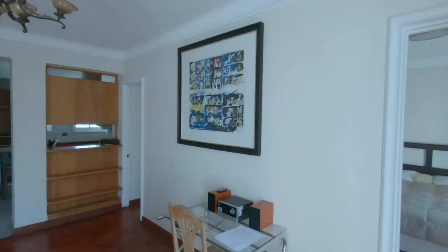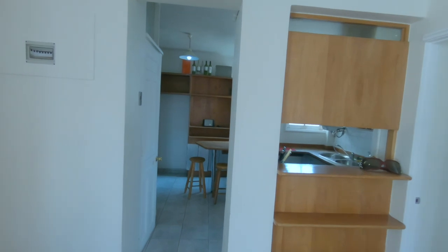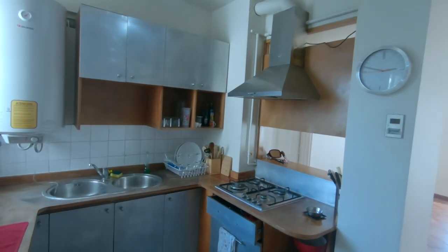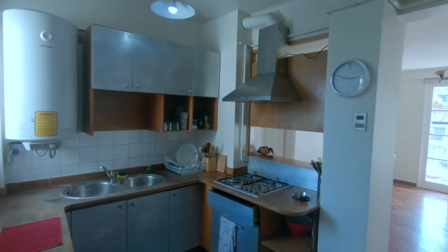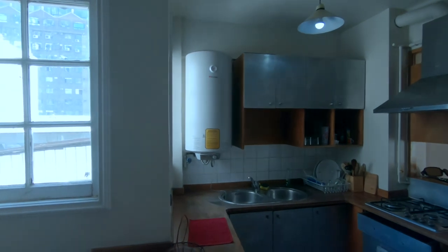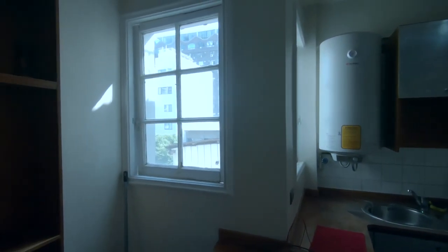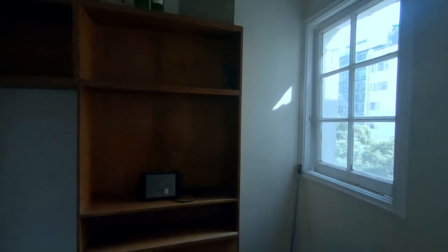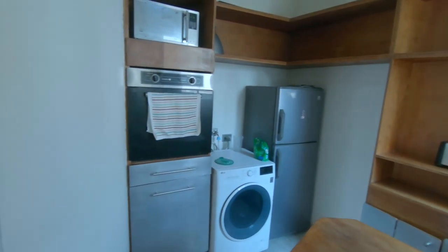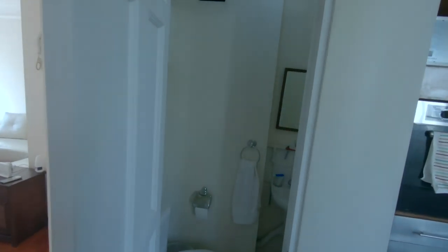Next we'll head into the kitchen. If you watch my other videos, you'll know I don't cook and neither does my roommate, so this is a waste of another really nice kitchen. I keep coming back to this French theme, but this kitchen kind of reminds me of a country French bistro. Lastly in the kitchen, we have a refrigerator and a washer-dryer combo — one of those units that does everything. And right off the kitchen, we have a little half bathroom.